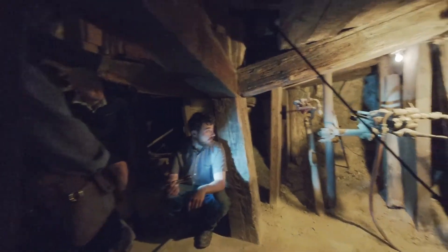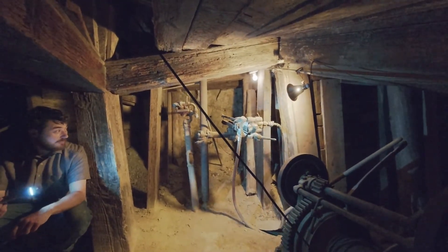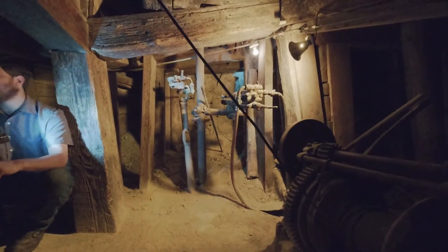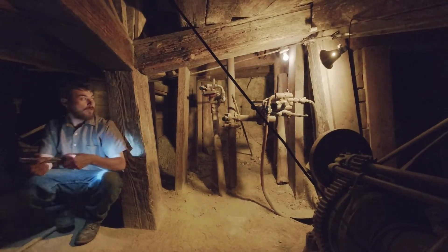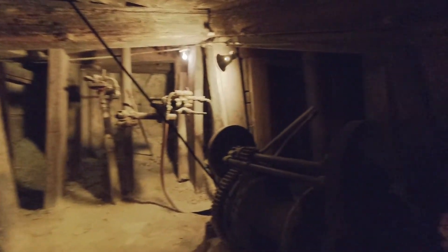Two of these machines here are not original to the 1870s. The one where my flashlight beam is — that one's from about 1910 to 1920. The one over here is a more modern variant from about 1940 to 1950. At this point, I've given you the exceptionally brief condensed overview of what's in this tour.